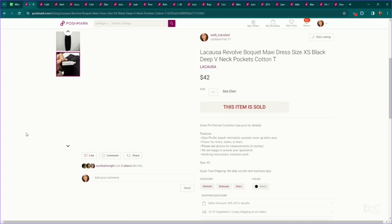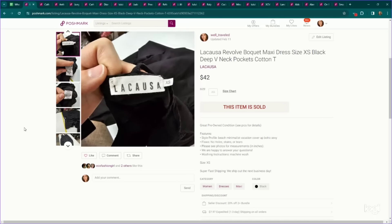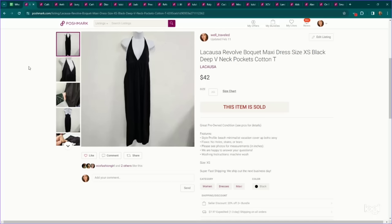Next up, this is a brand I've sold quite a bit of over the last year — La Calsa. Apparently they sell this brand on Revolve. I usually see like cover-up dresses by this brand and they perform well. This is a bouquet maxi dress. We probably had it listed around $50 or $60, it sold on an offer for $42. You can see we included keywords like 'beach cover-up,' 'vacation,' and things like that.